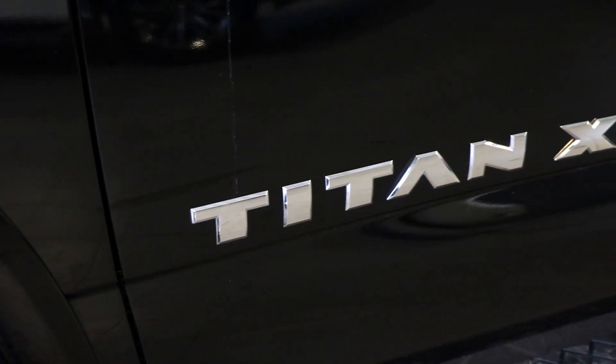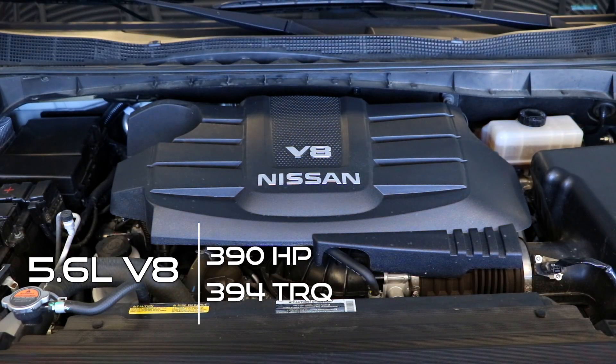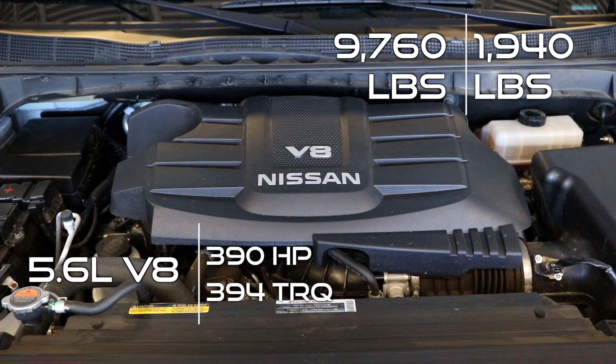The main differences between the Titan and the Titan XD are how much they can both tow. The Titan uses a 5.6 liter V8 engine that puts out 390 horsepower and 394 pound-foot of torque, allowing you to tow 9,760 pounds maximum with a max payload capacity of 1,940 pounds.